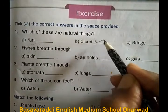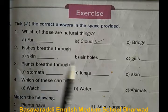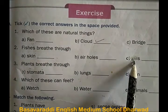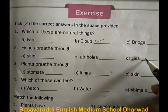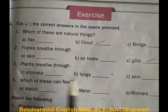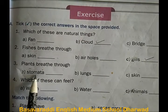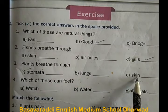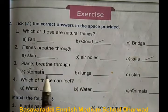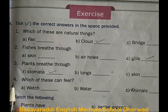Pick the correct option. Fishes breathe through skin, air holes, or gills? The correct answer is gills — fishes breathe through gills. Plants breathe through stomata, lungs, or skin? The answer is stomata — plants breathe through stomata.